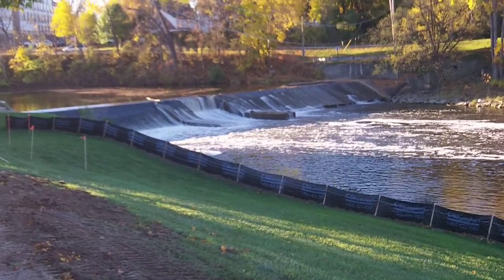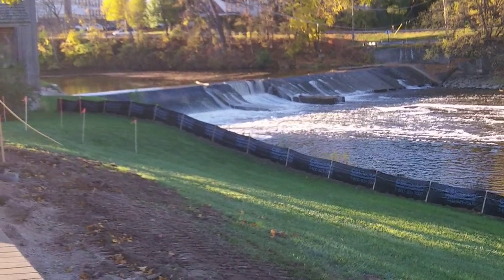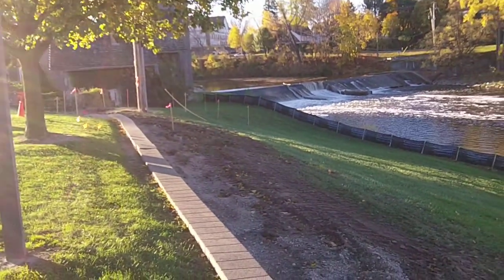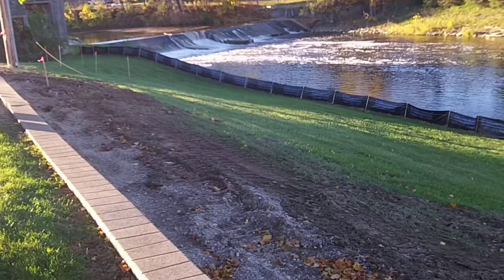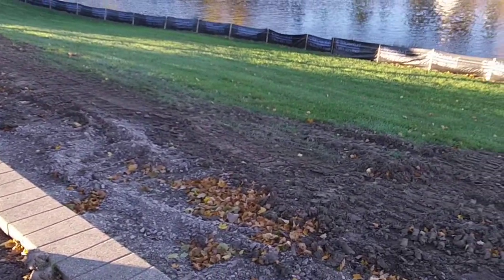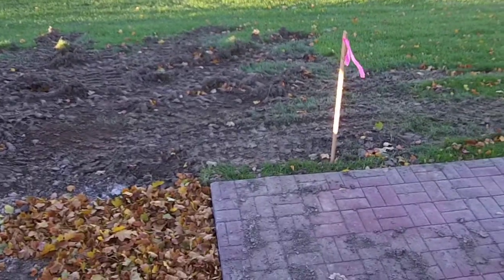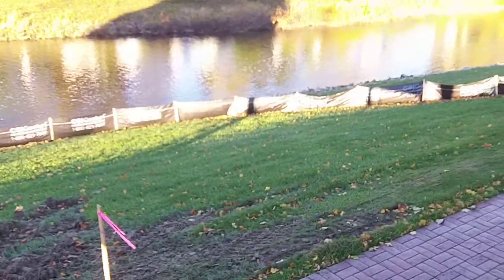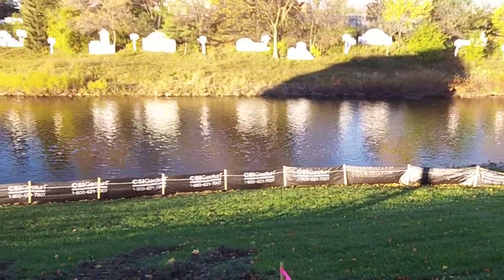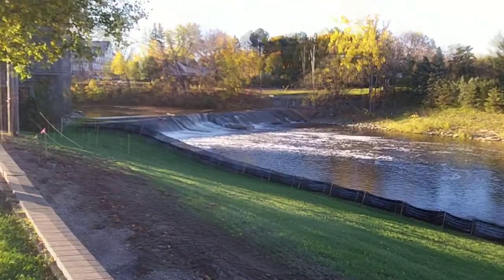It's October 26th, early in the morning — about a month after I started this video. This is about all the work that has been completed on the dam project so far. They ripped out some of the sidewalk and they put up a barrier along the water. It's taken quite a long time to get to this point, and it looks like it's going to take quite a long time to actually begin any real work.